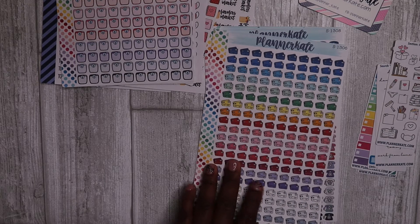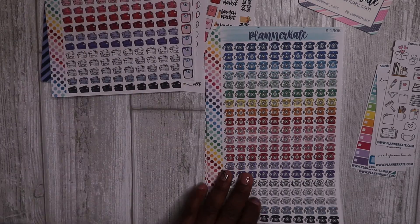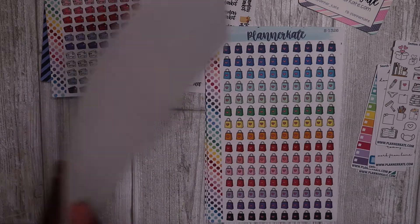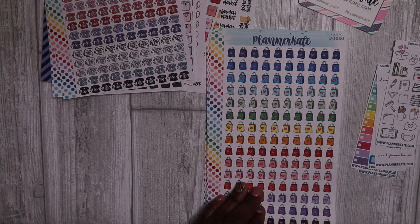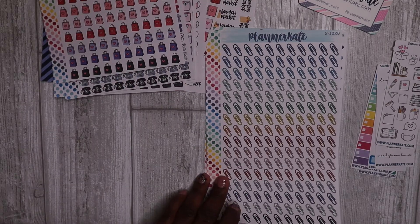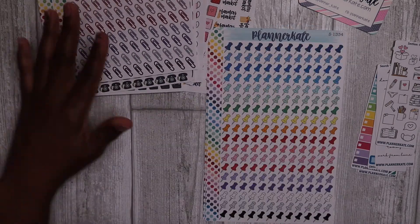Some telephone stickers — I always seem to have a list of people to call. Also shopping bag stickers, which are super cute as well. And paper clips — I thought these would be really cute to add to my work planner from time to time.